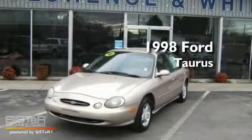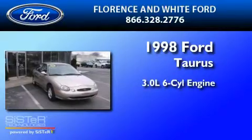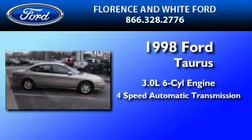This is a 1998 Ford Taurus. It has a 3.0-liter six-cylinder engine and a four-speed automatic transmission.